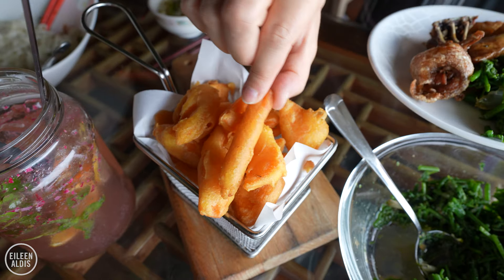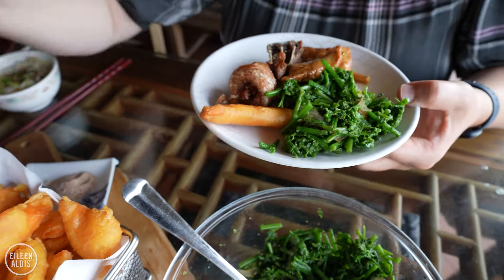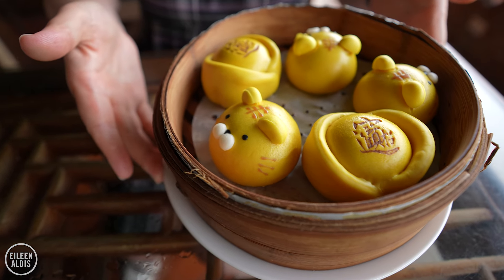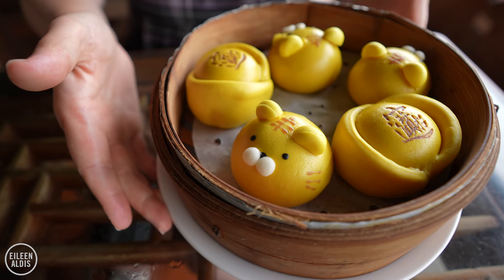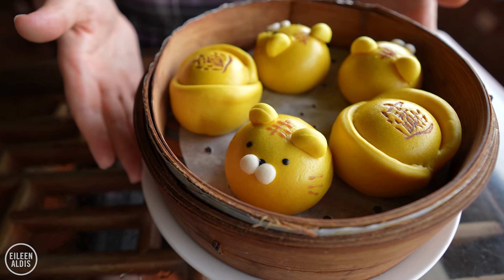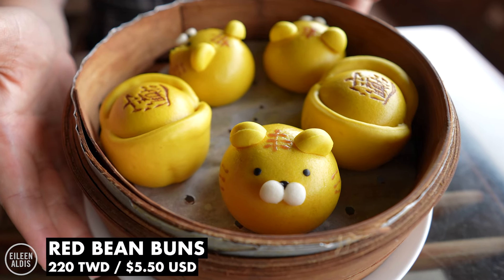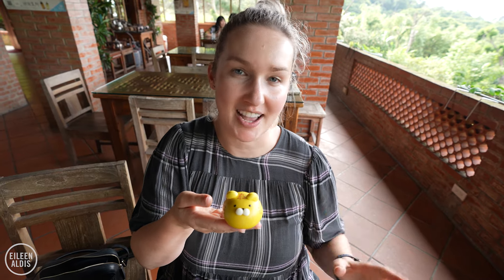I like the words 'deep fried.' I like the words 'sweet potato.' When I saw them together on the menu I knew we had to get them — and of course sweet potatoes because we're in Taiwan. Our dessert is red bean buns, also called tiger tiger buns because they look like tigers. This is the year of the tiger in the Chinese zodiac.